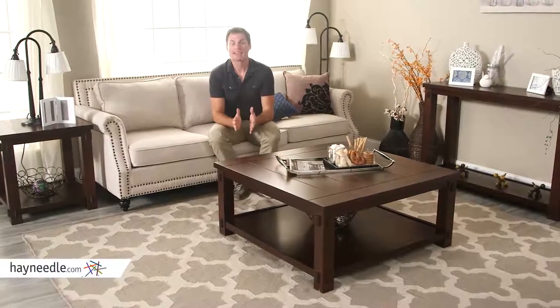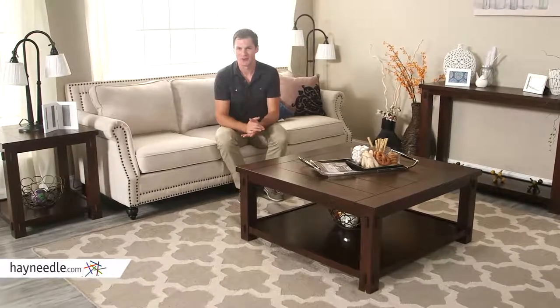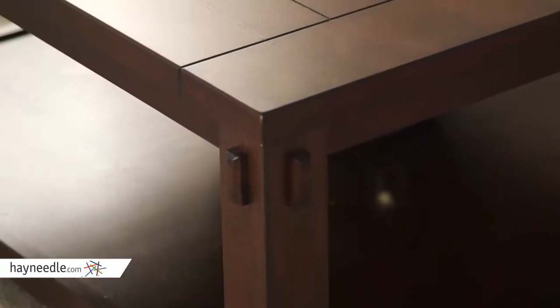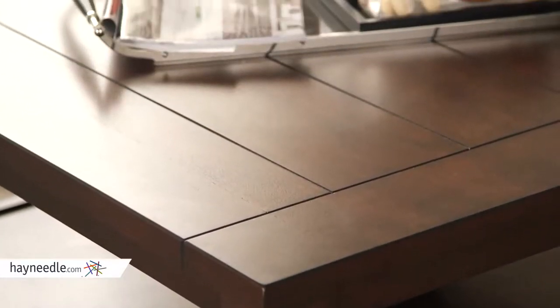Hi, I'm Mark with Hey Needle. Chic design and intelligent organization make the Bellum Living Bartlett Square Coffee Table with panels a must in your home. This contemporary table is made from a durable espresso-finished engineered wood frame with poplar wood legs and birch veneers, so the natural wood look gives it a charmingly rustic feel.